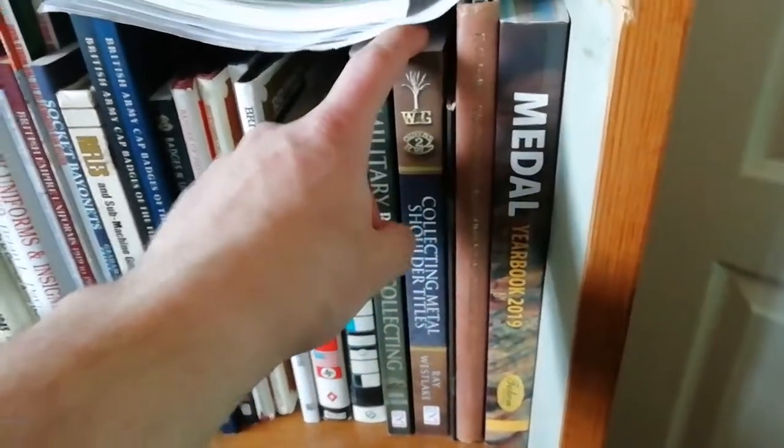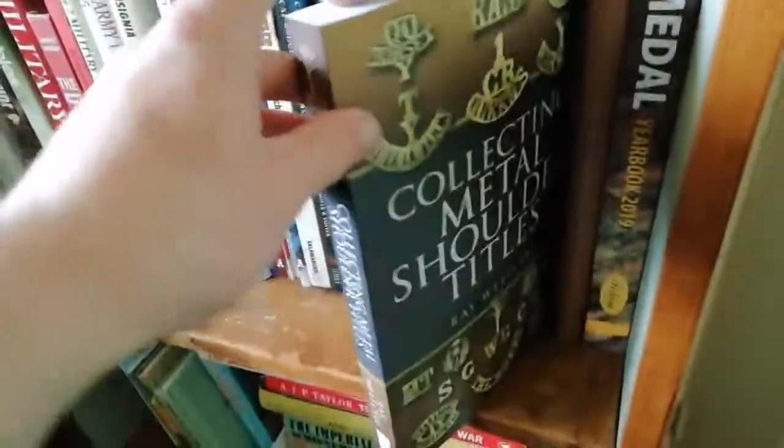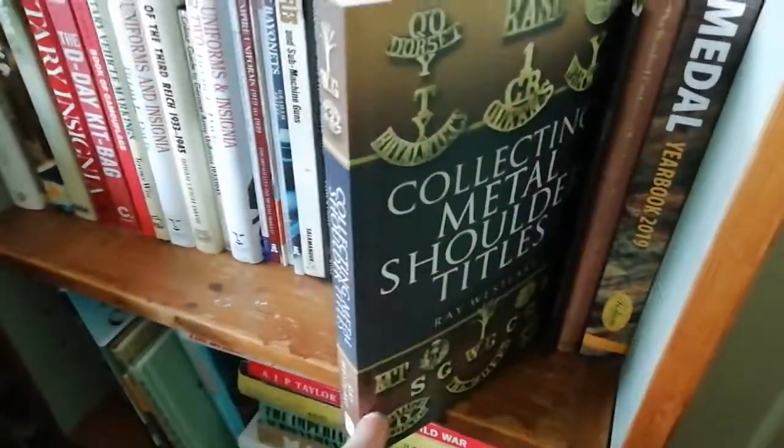There's also a similar book on metal shoulder titles — brass shoulder titles and anodized aluminium post-war shoulder titles — mainly covering the brass World War One, World War Two, and just post-war ones.